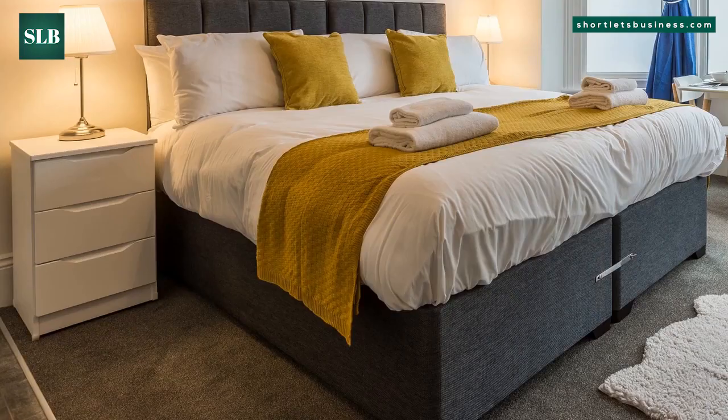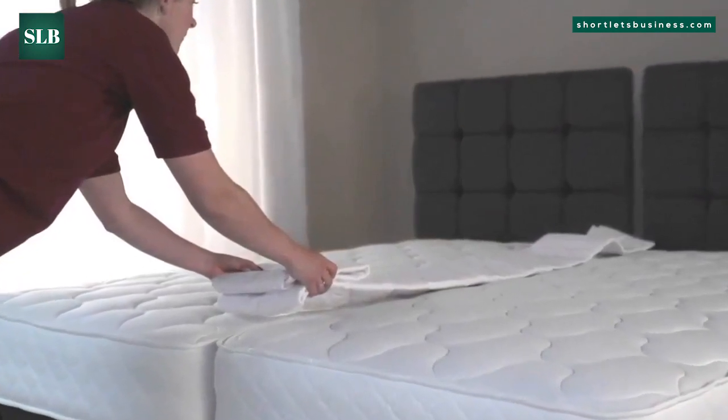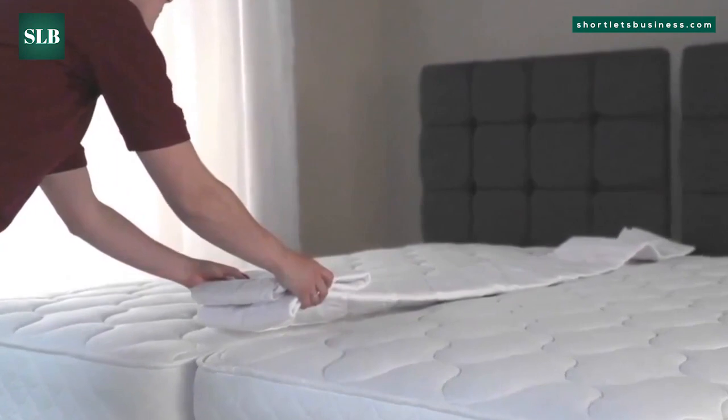How do zip link beds function? Putting together a zip and link bed is easy. Both zip link beds are linked with linking bars at the ends of all the foundations. The mattresses have specially designed strong zippers that join two different mattresses together easily and discreetly.